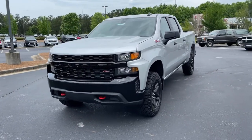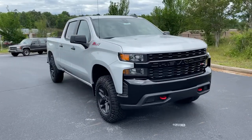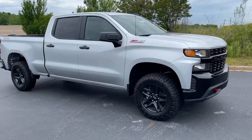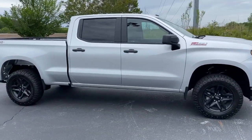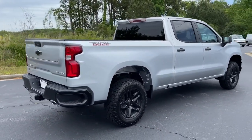Go home happy with the 2021 Chevrolet Silverado 1500 — the full-size pickup that's strong, quiet, and dependable, with the latest technology to keep you connected while you get the job done.